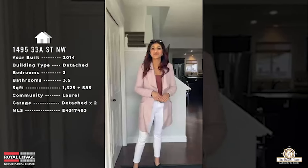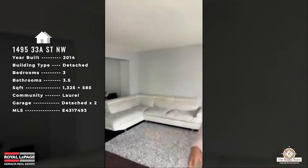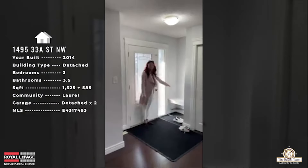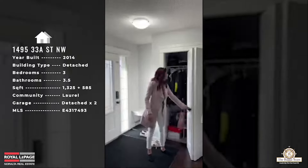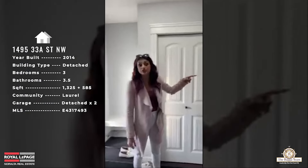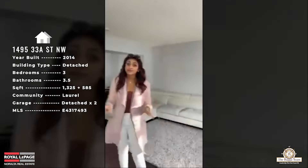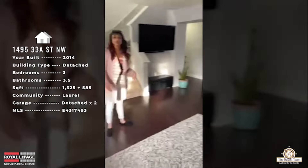Welcome inside 1495 33A Street. Coming in, this property has a super open concept — no obstructing walls, great flow. You have your main front foyer with a big mat and a bench area to take your shoes on and off, plus a closet for shoes, coats, and jackets. Remember, this is just your front entryway — you also have a back entrance from the garage, so this will likely be the area where guests come in.